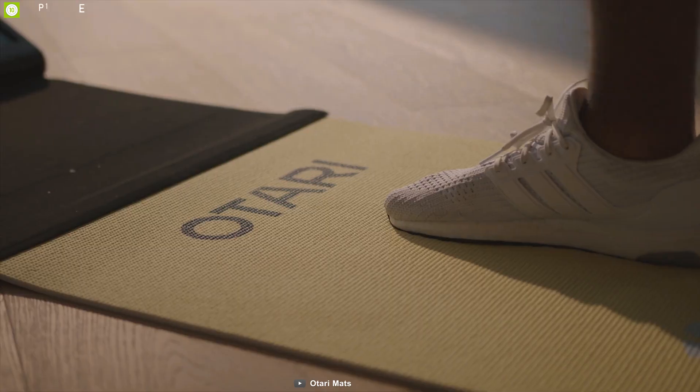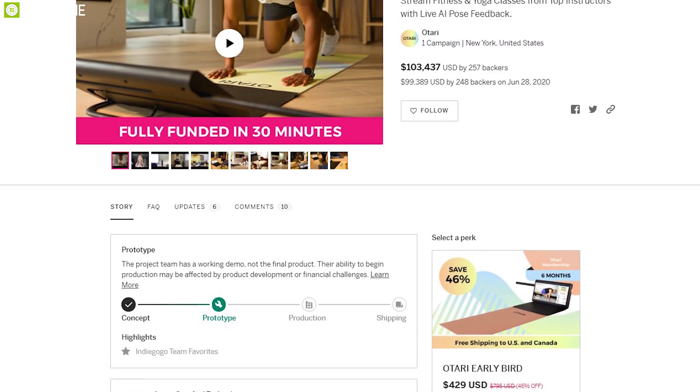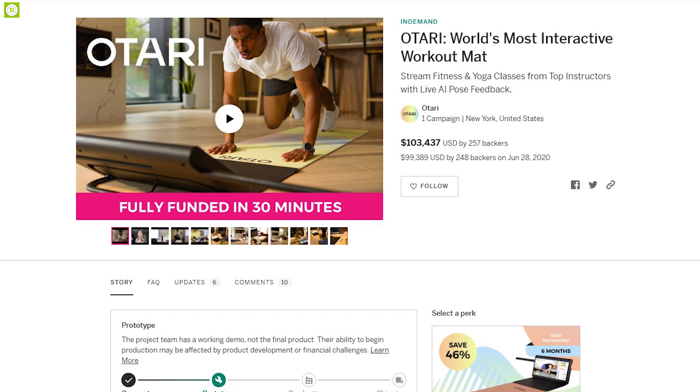The Atrai workout mat will elevate your workout experience and aid you in getting fitter and healthier. This product is currently going through its crowdfunding campaign, so you can also back them up.